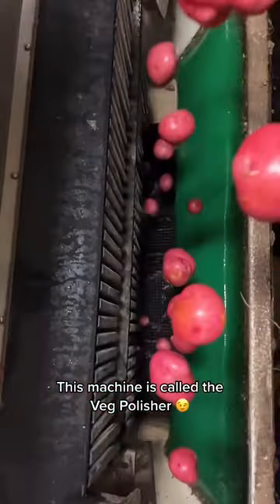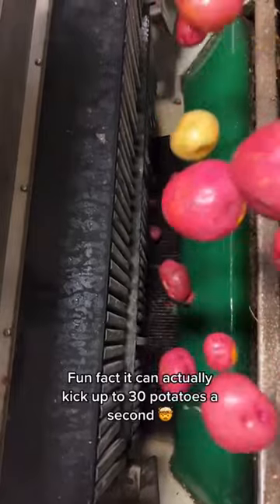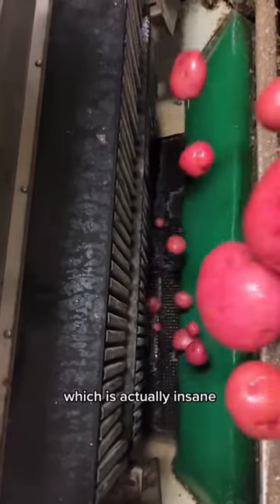This machine is called the Veg Polisher and this machine is called the DropKicker 5000. Fun fact, it can actually kick up to 30 potatoes a second, which is actually insane.